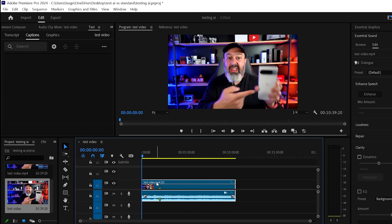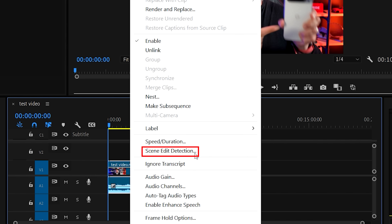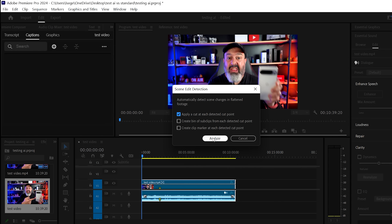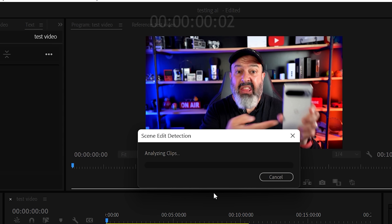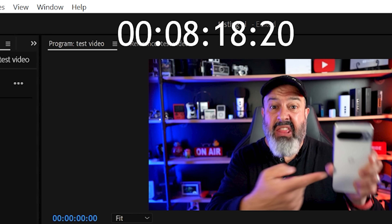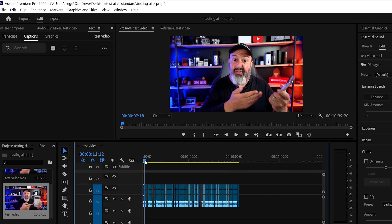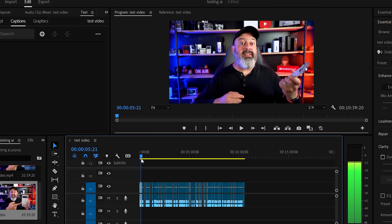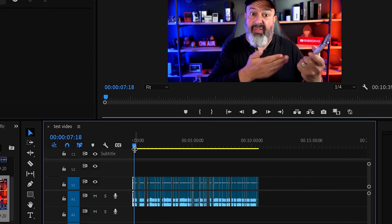The second test is called scene edit detection. It takes the 2.1 GB file and tries to understand where the cuts were made — super graphics-intensive and super AI-intensive. I applied it and ran the timer. It took 8 minutes and 18 seconds, which is actually pretty good for a 2.1 GB file with that level of AI heavy lifting. So: 1 minute 35 for the first test, 8 minutes 18 for the second.